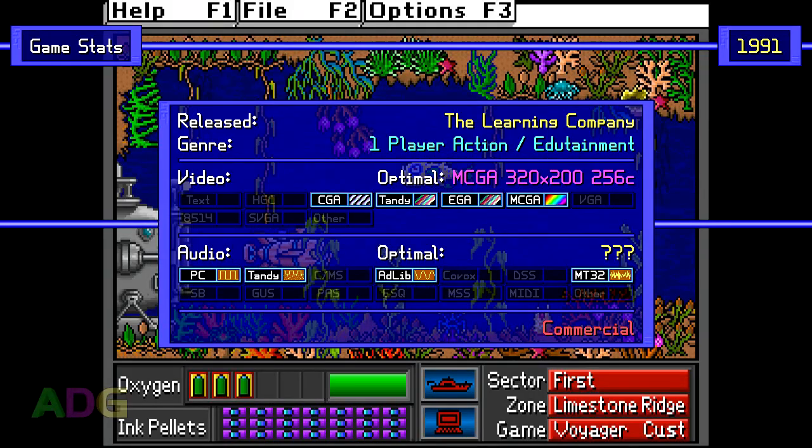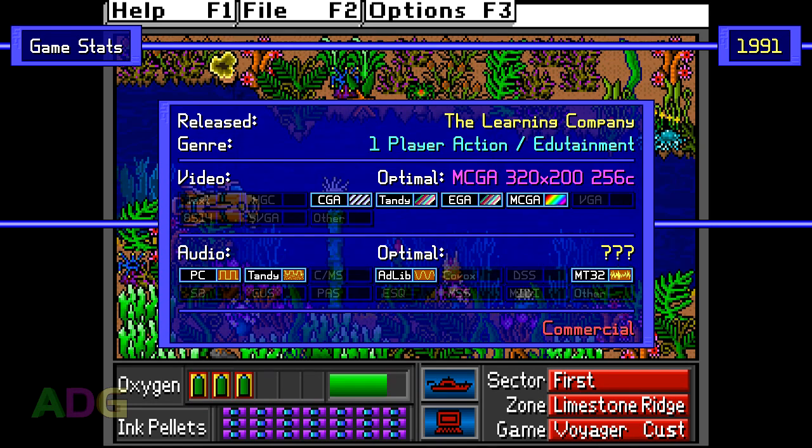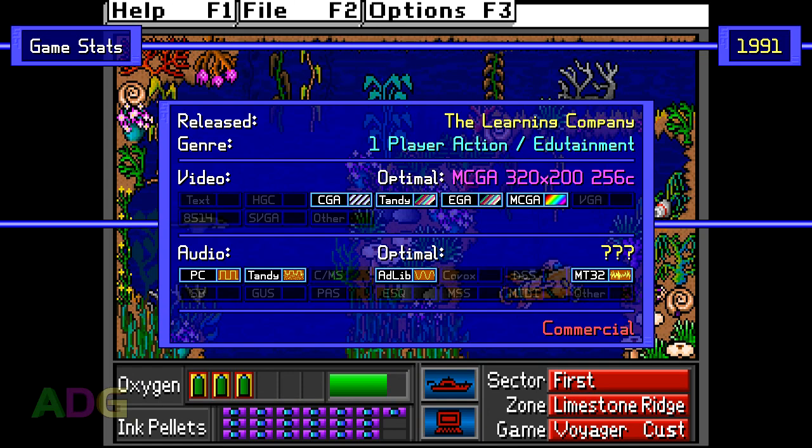Operation Neptune was created and released by The Learning Company in 1991 and is a one-player action/edutainment game. It supports CGA 4 color, Tandy 16 color, EGA 16 color, and MCGA 256 color graphics, all running at 320x200 resolution, and also supports PC speaker, Tandy 3 voice, Roland MT-32, and Ad-lib sound devices.